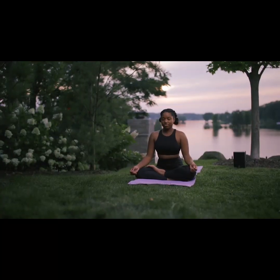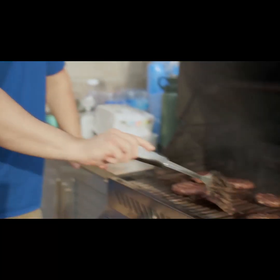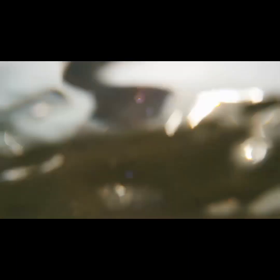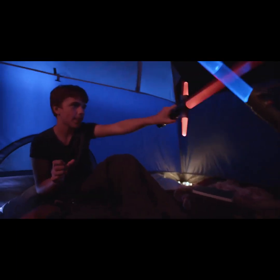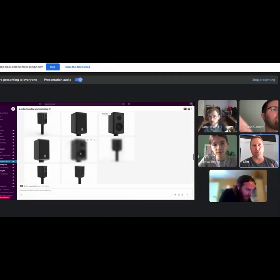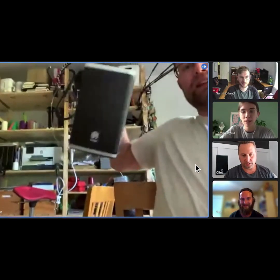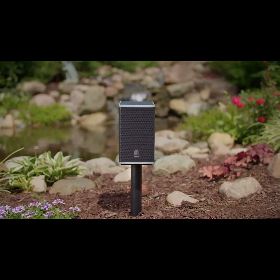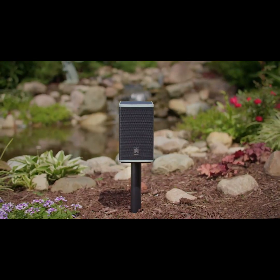Whether you're enjoying a morning workout, a barbecue with your friends, or a relaxing moment alone, Lodge delivers premium audio to make these moments even better. By contributing to this campaign, you'll help us achieve the funding we need to let our partners know that Lodge is ready for tooling, shipment, and delivery. Experience the perfect outdoor speaker that was made to live in your backyard — with Lodge.